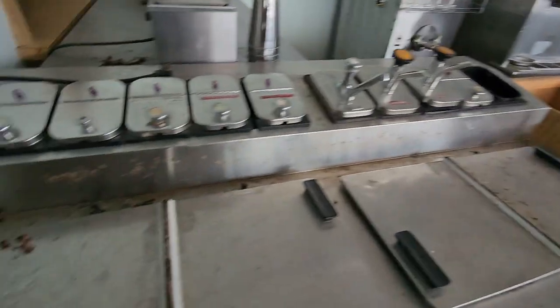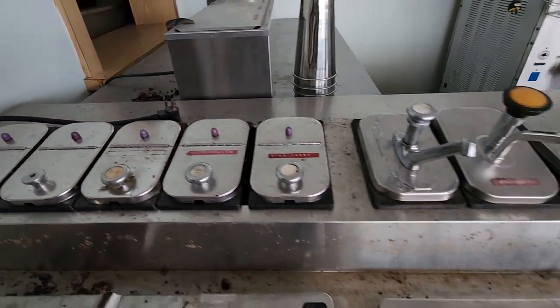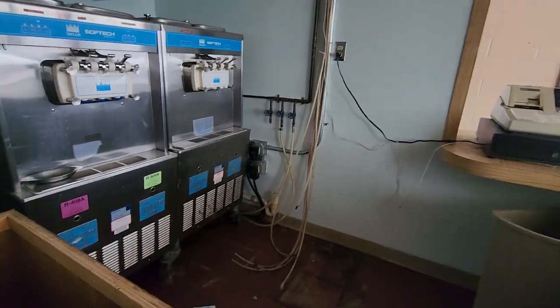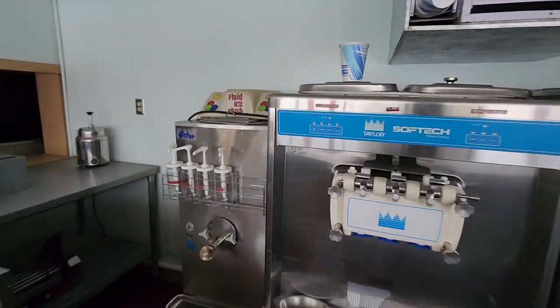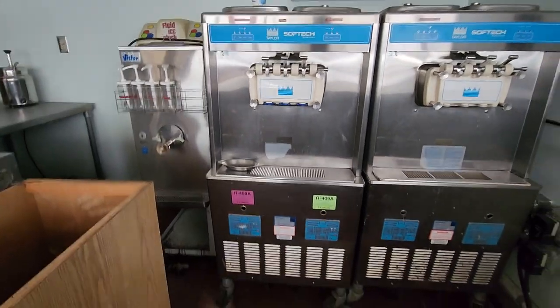Here's where you get your hard serve ice cream. And then here's all your toppings: Marshmallow, strawberry, strawberry squirt, vanilla squirt. Here's your soft serve machines — Vanilla, twist, or chocolate. Which would you guys rather have? I go for the twist anytime I have a soft serve.